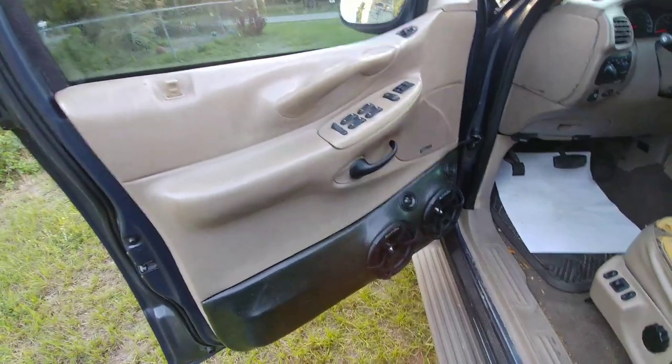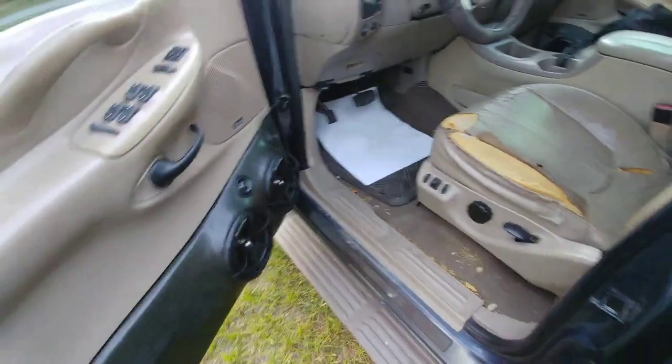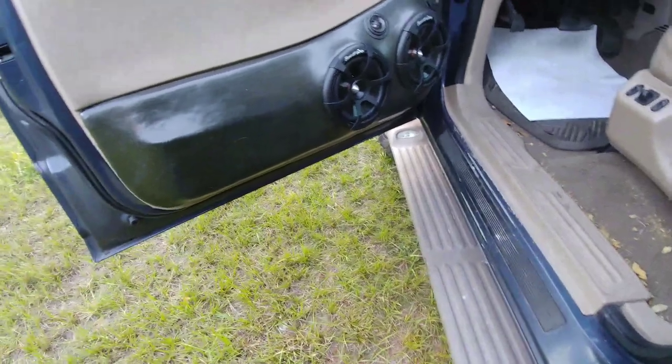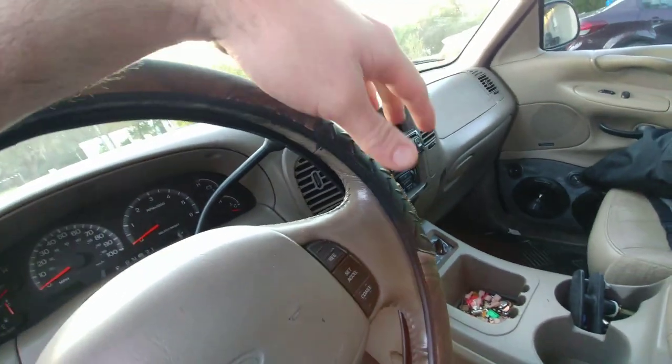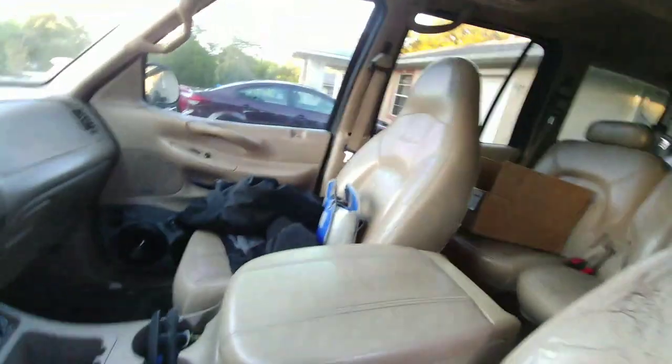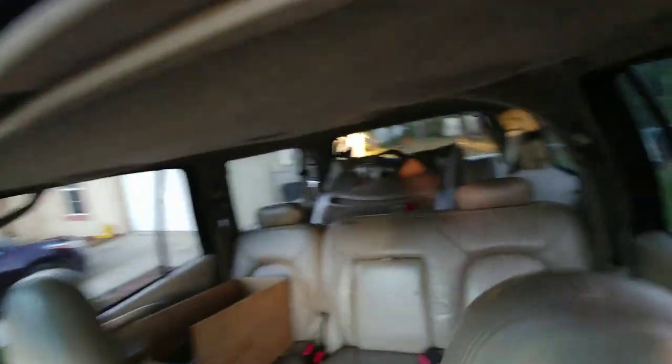For a thousand bucks it's not in bad shape. The driver's side seat is a little messed up. It had a ridiculously huge sound system in here — I'm taking all that out. The previous owner actually gave me some factory door panels, so I gotta take all that out, and then he gave me another radio and an installation kit. I just kind of slapped the radio in but it's not bad.